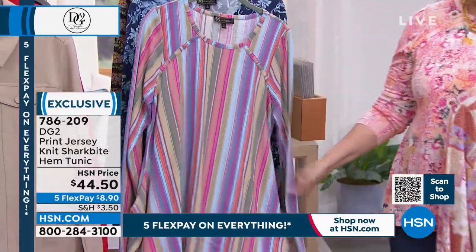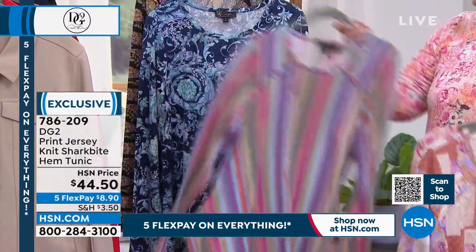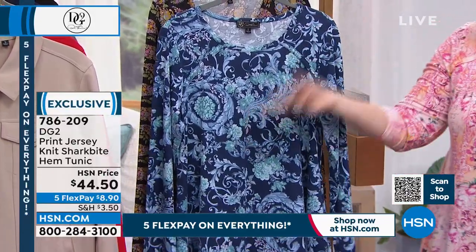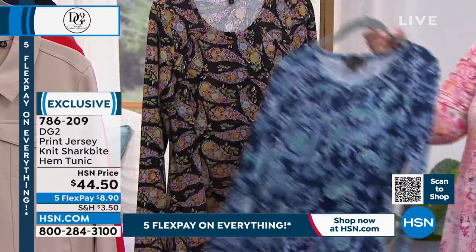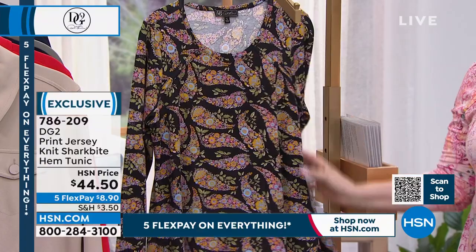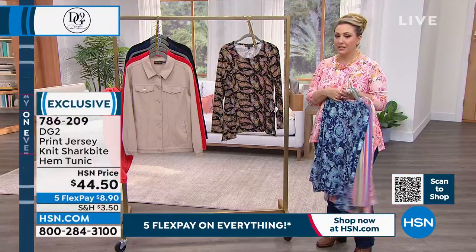Then there's Stripes — very fun, slimming, and gorgeous. And for denim girls, there's Floral Scroll to wear with your chambray, indigo, or midtone. And there's Black Paisley — a black background that you can wear with your black jeans and have the focus be on this top.